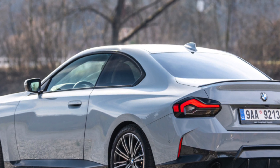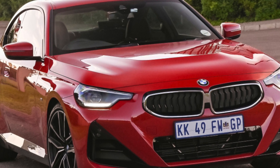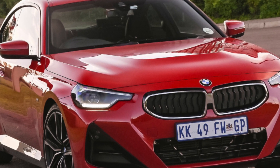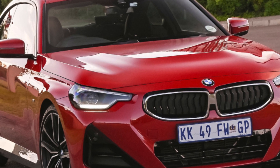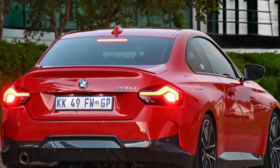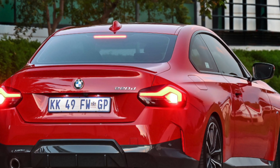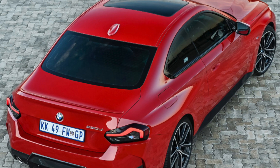Those engines include BMW's 3-cylinder 1.5 petrol and diesel engines — the 218i and 216d. There's also a 187bhp 2-litre petrol 220i and a series of 2-litre 4-cylinder diesel units in either the 218d or 220d, as well as the option of four-wheel drive.